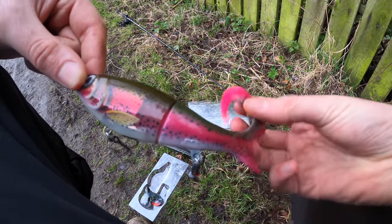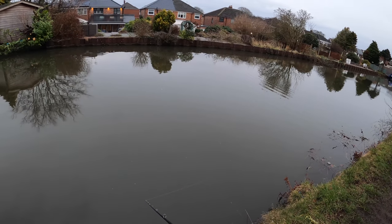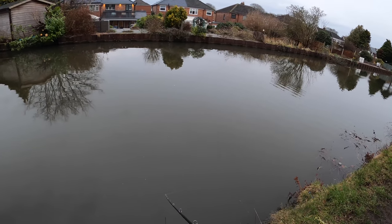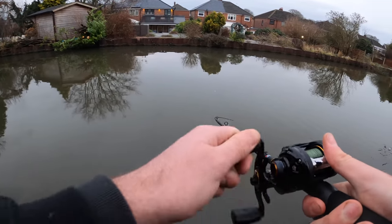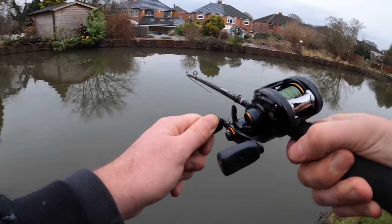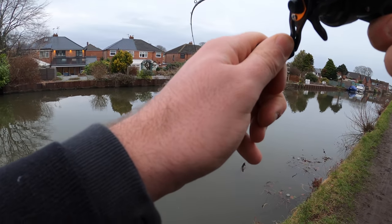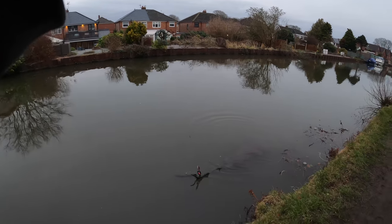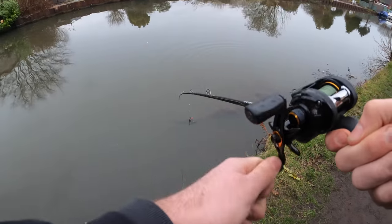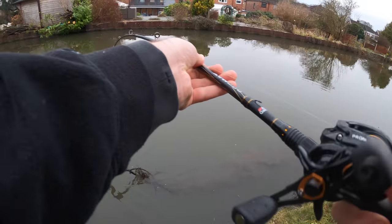The tip especially is so bright in the water. I thought I had something again then, bringing something up off the bottom — feels heavy. Just another log, quite a big one this time though.